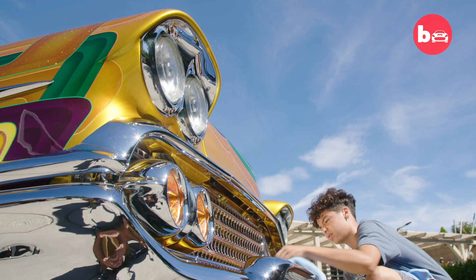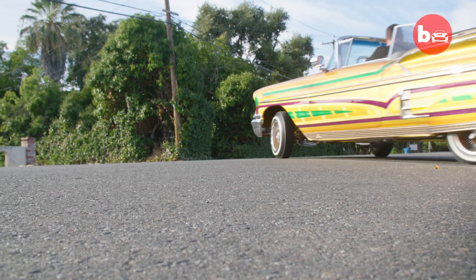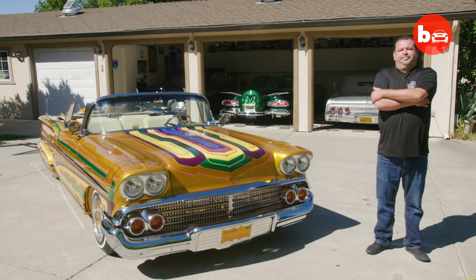My car's name is The Final Score. It is a '58 Impala Chevrolet.